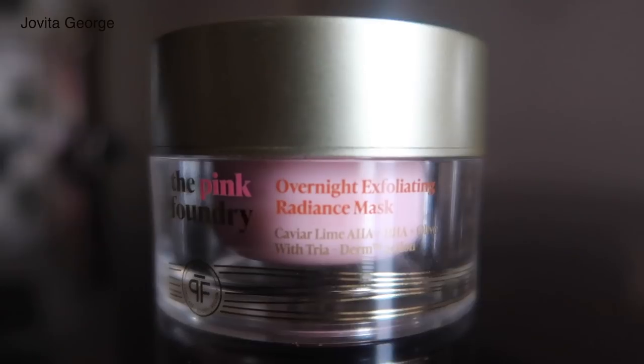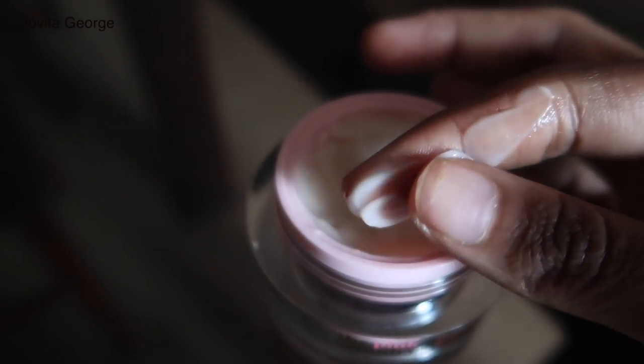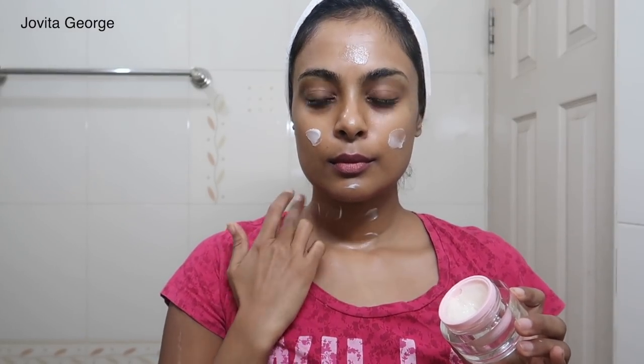Since we spoke about my morning routine, I also want to talk about a product I've been obsessing over from The Pink Foundry for the nighttime routine: the Pink Foundry Overnight Exfoliating Radiance Mask. It's an overnight, non-sticky, pillow-proof exfoliating mask with AHA and BHA. Key ingredients include caviar lime extract, Australian Tasmanian mountain pepper, olive fruit extract, and encapsulated salicylic acid. Chemical exfoliation removes dead skin cells, exposing bright, fresh, healthy, glowing skin, reduces hyperpigmentation, and helps other skincare products work better.